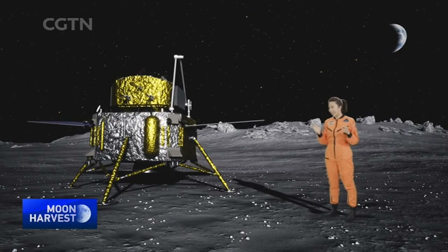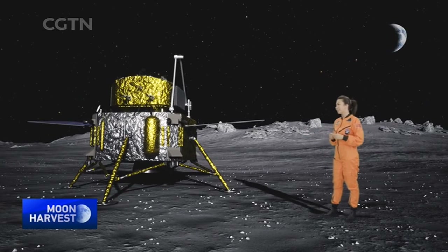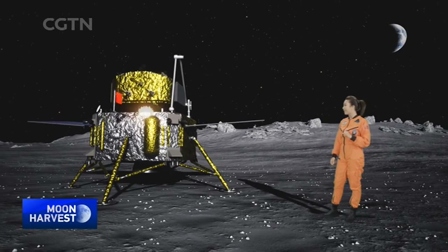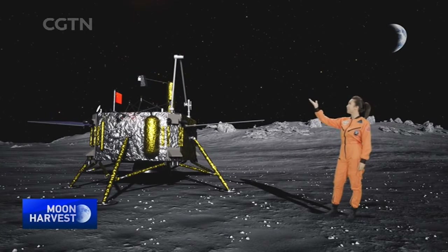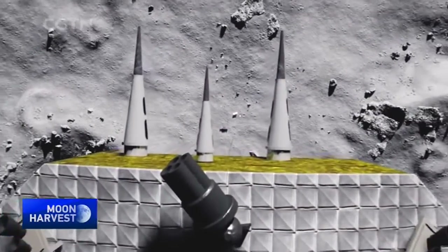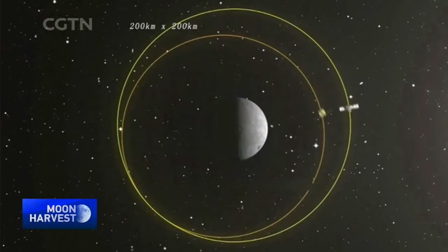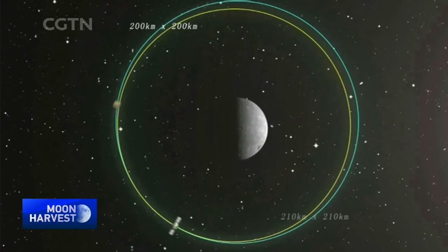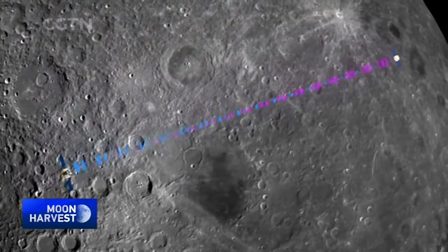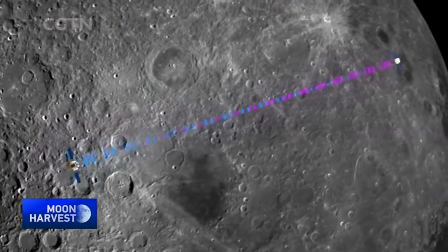It's been decades since such samples were last collected. These are deposited into a container in the ascender, and the ascender then blasts off from the moon. Some 200 kilometers away, the orbiter and re-entry capsule await the handover. The ascender finally meets them in orbit. What takes place next is the most difficult part of the mission: unmanned rendezvous and docking.